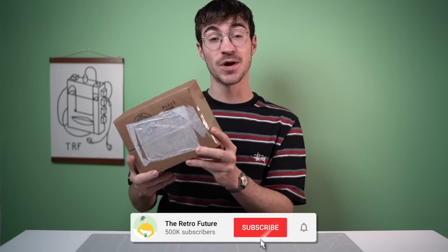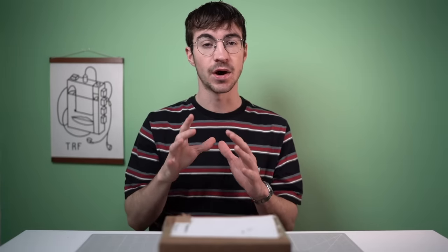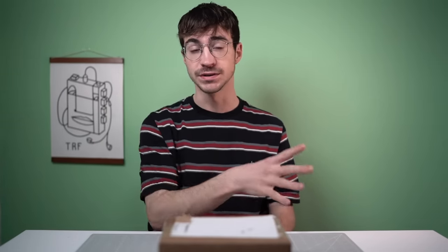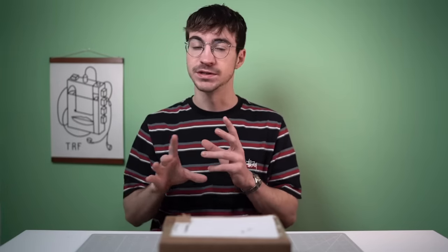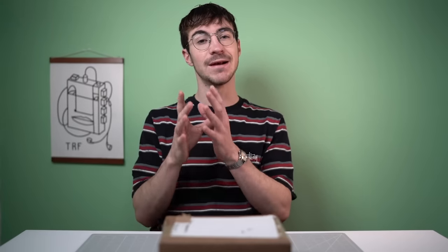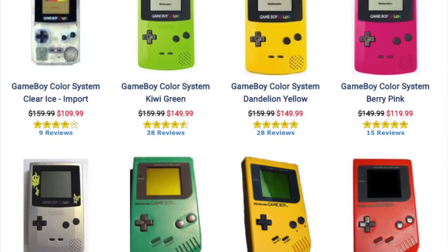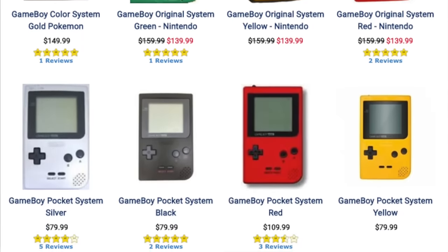I bought $200 worth of Game Boys from DK Oldies. Let's see what we got. For those of you who don't know who DK Oldies are, they're a website that sells retro gaming stuff — consoles, games. I'm not going to go into all of the politics and drama, but basically the main point is that they're pretty expensive and they claim to refurbish a lot of stuff, but the quality of the refurbished job is apparently not that great.